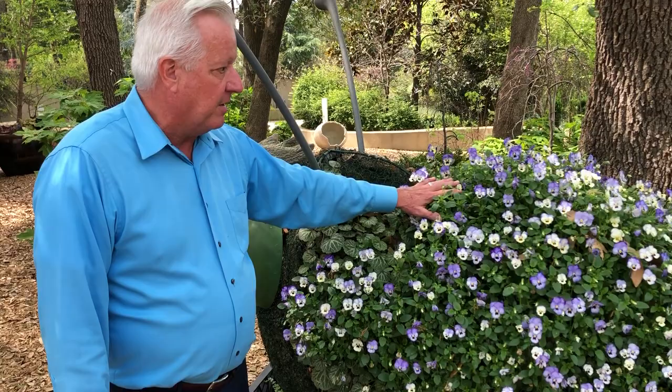It's so much fun for the kids to come and be able to enjoy this fun caterpillar. See you real soon. I'm Dave Forehand, Dallas Arboretum.